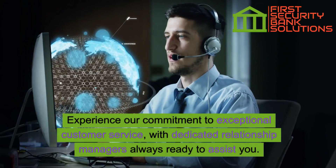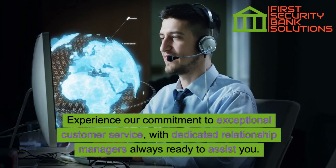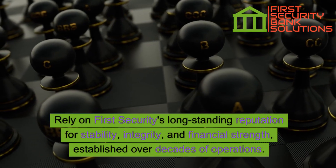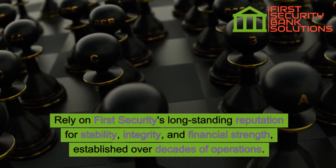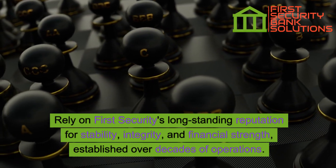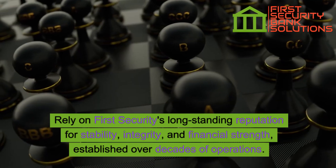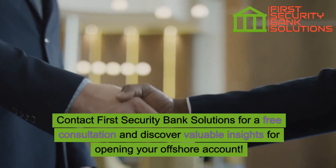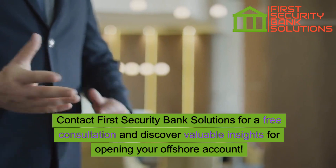Experience our commitment to exceptional customer service, with dedicated relationship managers always ready to assist you. Rely on First Security's long-standing reputation for stability, integrity, and financial strength, established over decades of operations. Contact First Security Bank Solutions for a free consultation and discover valuable insights for opening your offshore account.